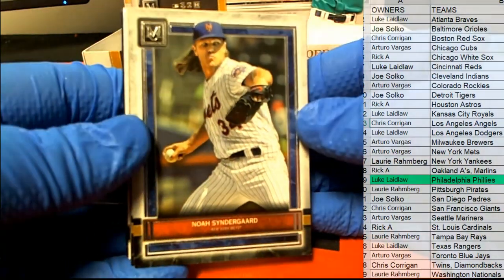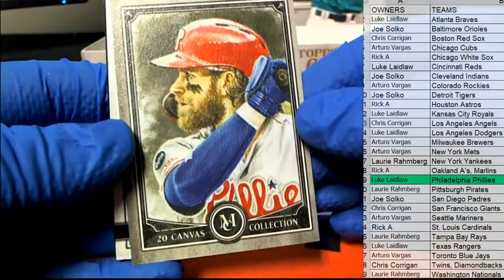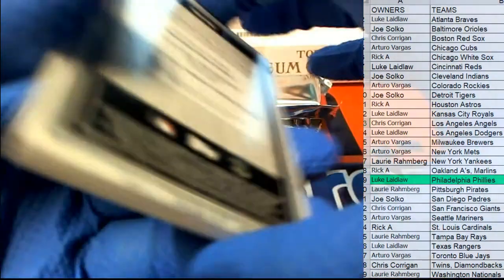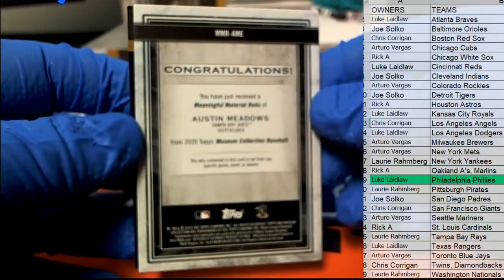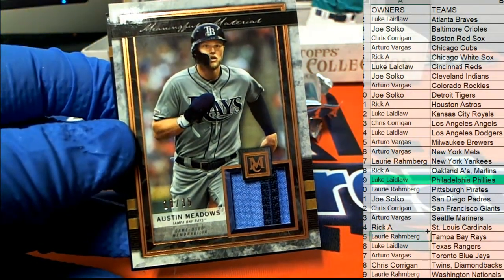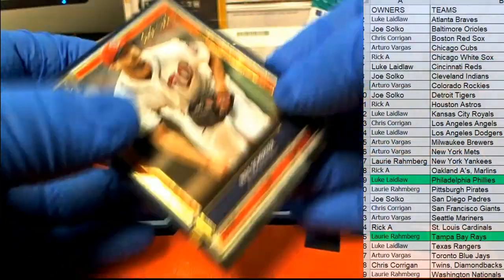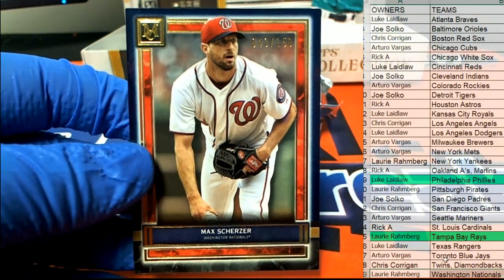There's Syndergaard. Nice — Chris, oh there we go, check it out — canvas repro right there. Harpy. Nice, Austin Meadows, right there, 18 of 35 for the Rays. That's Lori R coming out to you. Very good, right there for Museum — there's Scherzer, 43 of 150 for the Nationals, also Lori R.